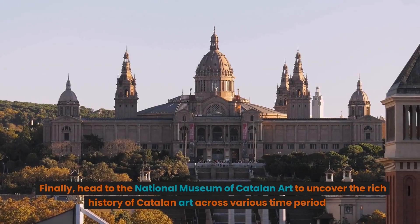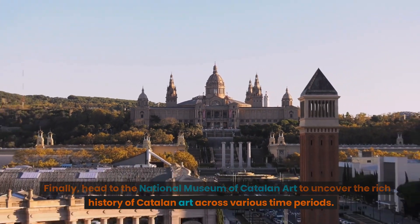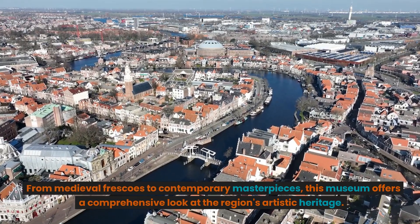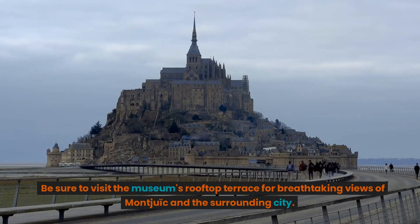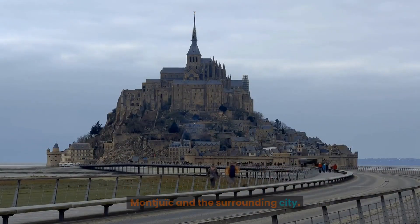Finally, head to the National Museum of Catalan Art to uncover the rich history of Catalan art across various time periods. From medieval frescoes to contemporary masterpieces, this museum offers a comprehensive look at the region's artistic heritage. Be sure to visit the museum's rooftop terrace for breathtaking views of Montjuïc and the surrounding city.